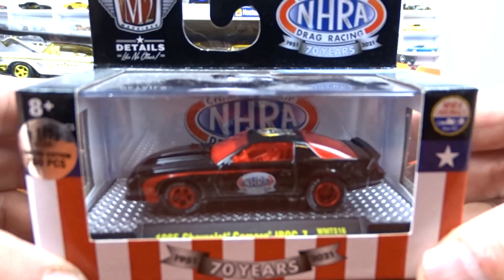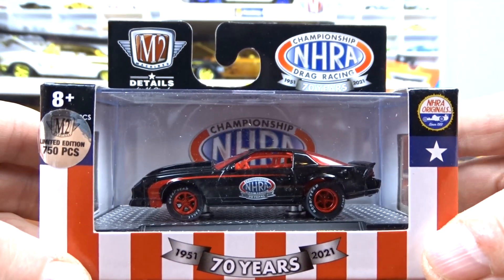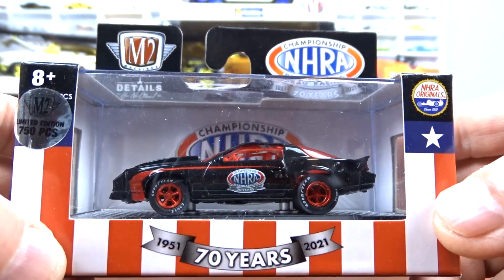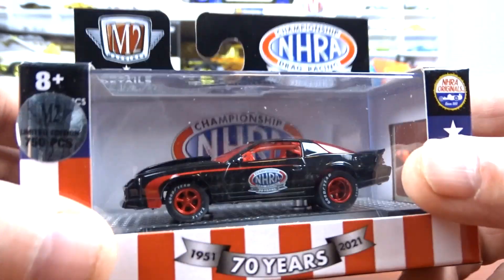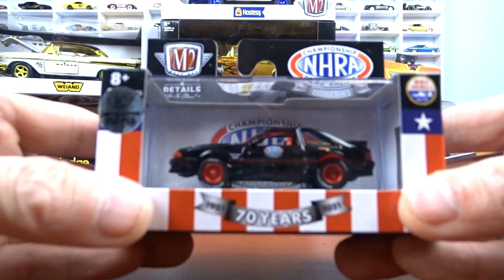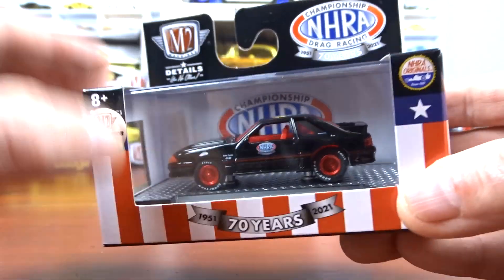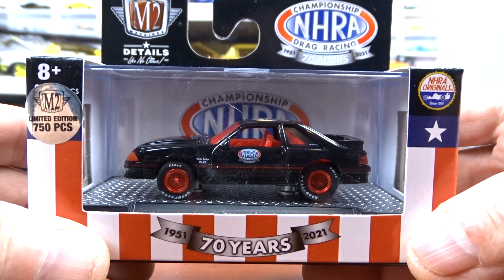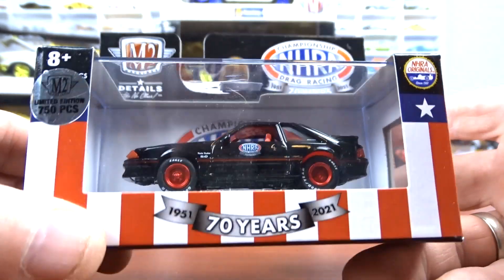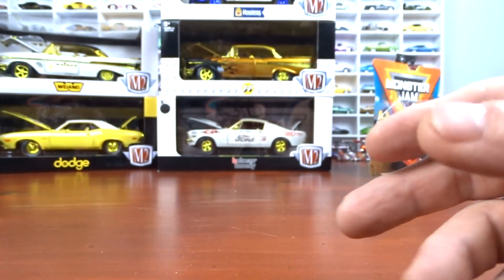And then the 1985 Chevy Camaro IROC Z from the NHRA series, 750 pieces — nice car, glad to get that. I actually found a couple and gave one to George. And then the last one for the NHRA set — a 1987 Ford Mustang GT. So I've got all the NHRA ones I need — both chases and the set.